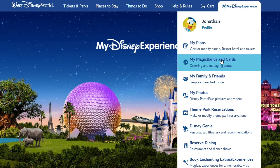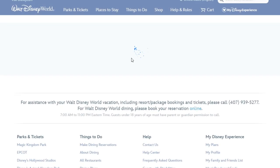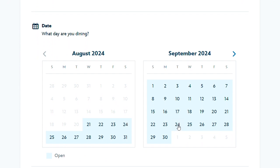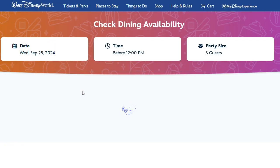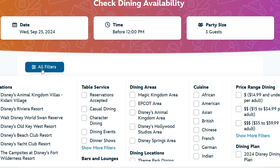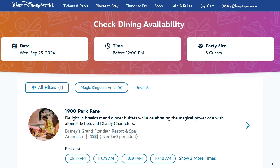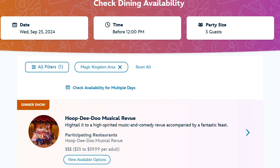Since we're meeting Mickey Mouse and friends, what better place to also eat than the Crystal Palace, where you can meet Winnie the Pooh and friends. It's Winnie the Pooh and Tigger for sure, and then other Winnie the Pooh characters roam around while you're eating. We're going to see if we can get into the Crystal Palace here in Magic Kingdom and check what's available.